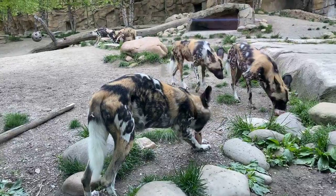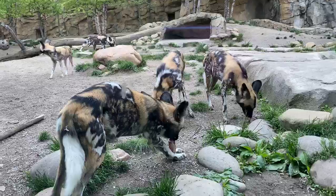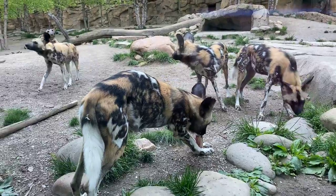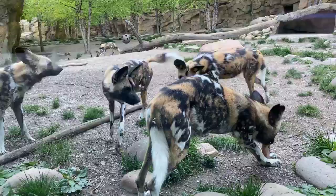Megan asks if they're endangered. Yes, they are endangered. Statistically, 100 years ago there were half a million of these guys. So they went from half a million to 3,000 to 5,000 in just 100 years.